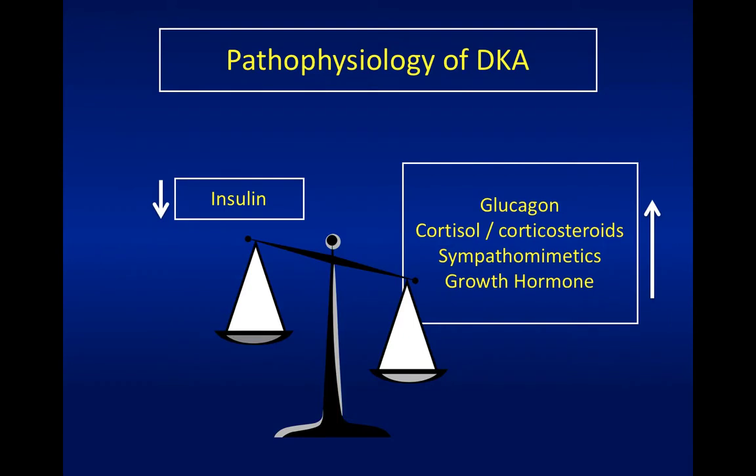So what happens in DKA? Basically there's an imbalance between insulin - the anabolic hormone which turns on glucose storage - and the catabolic endocrine systems, which include glucagon, adrenal steroids like cortisol, sympathomimetics, and growth hormone. There's one that's very important in pregnancy called human placental lactogen, which is structurally and functionally similar to growth hormone, produced by the placenta to improve fuel availability for the fetus. That's why there's a predisposition to insulin resistance in pregnancy and the basis of gestational diabetes.